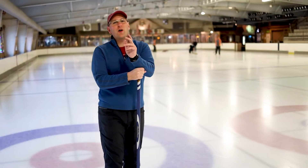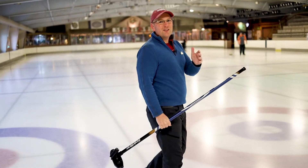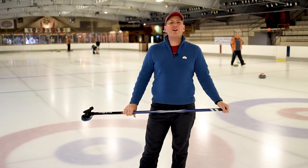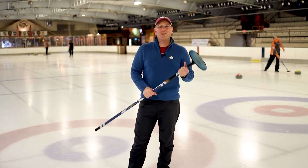Growing up, the Olympics were always a big deal in my house — the music, the storylines, the spectacle, not to mention the glory of sport. Well today, I'm hitting the ice to test my athletic prowess in an event that defines the Winter Olympics. Today, we're curling.